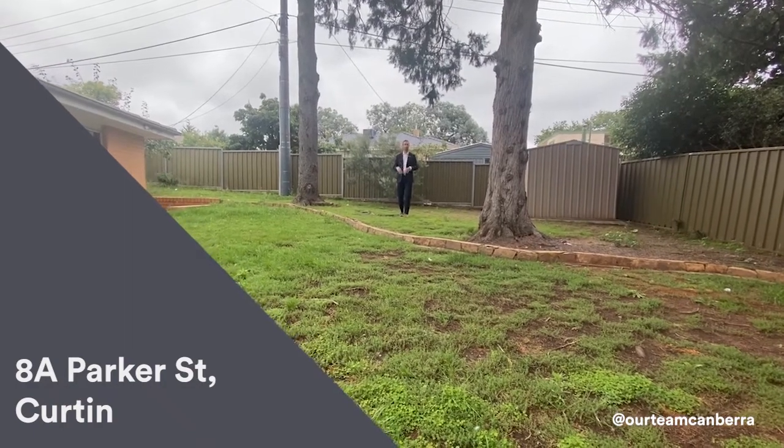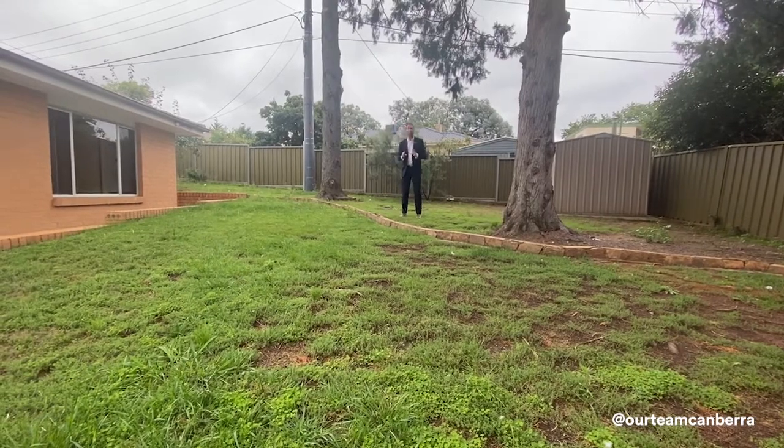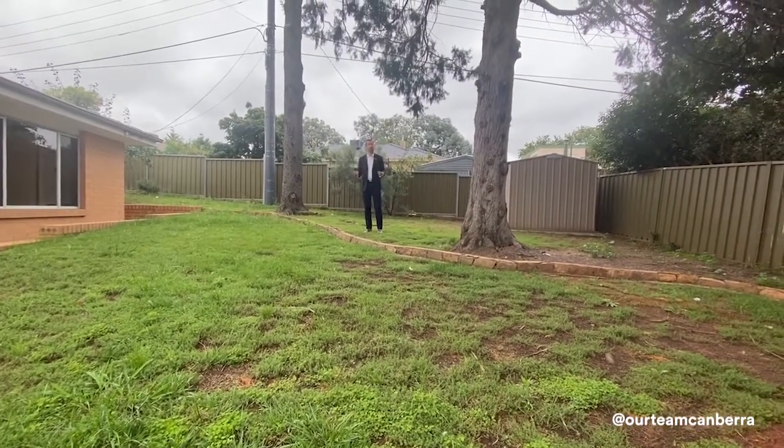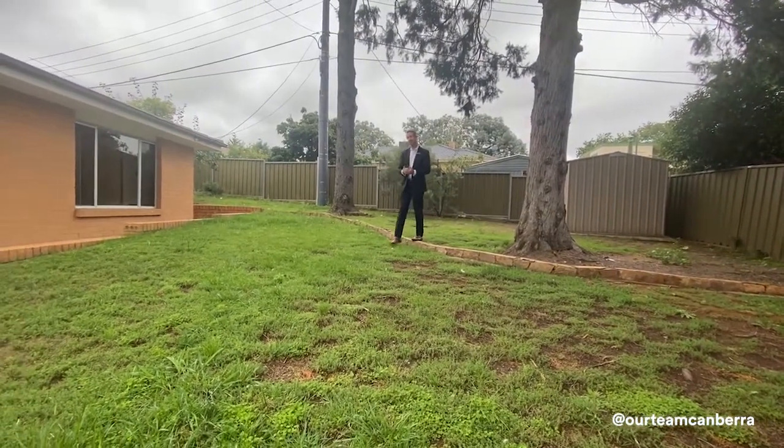Hi folks, welcome to the walkthrough tour of 8A Parker Street in Curtin. This is an extraordinarily rare product. I went back for quite some time trying to find some comparables, and I just couldn't — and that's what makes this such an exciting offering.